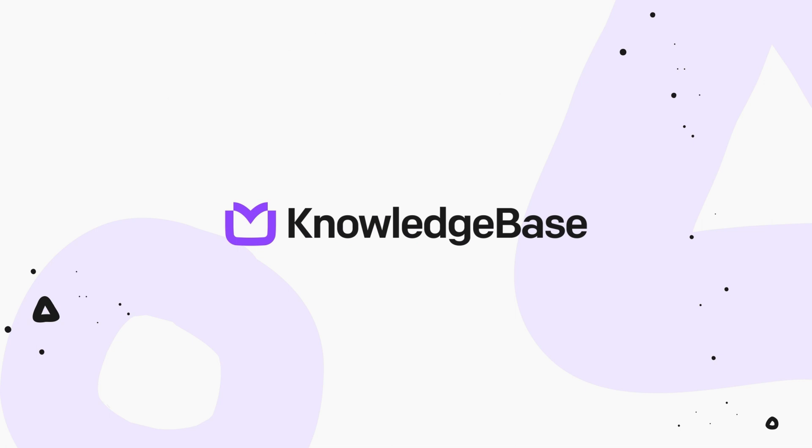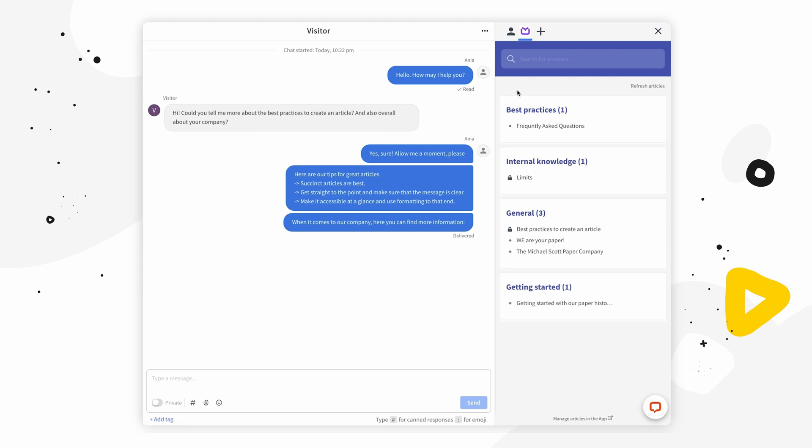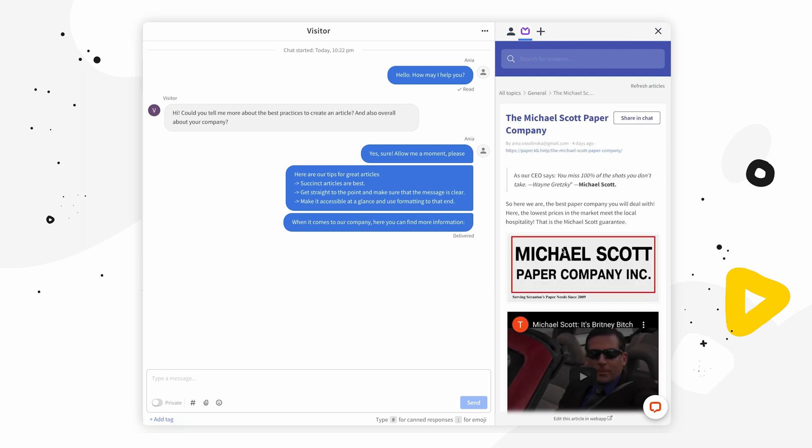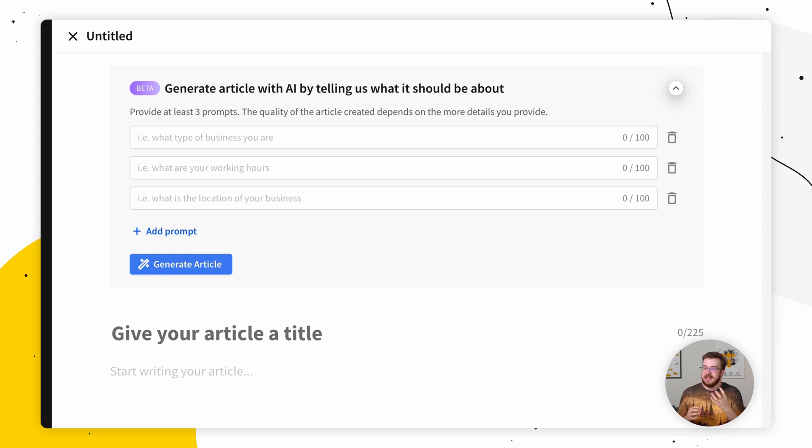Now let's go over to the Knowledge Base. Knowledge Base is a cloud-based knowledge management platform that enables businesses to create, organize, and share their content with customers, employees, and partners. The AI feature inside the Knowledge Base allows you to create articles with AI by telling it what the article should be about. So let's create a sample one.